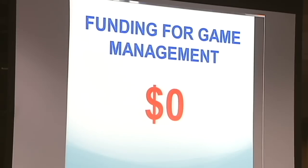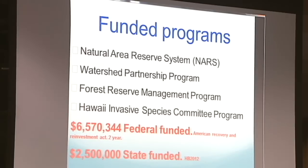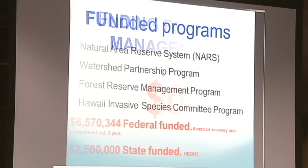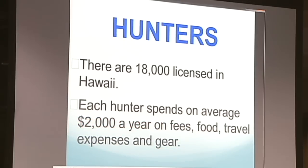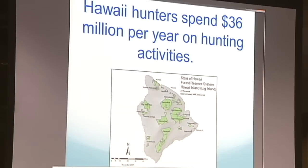One of the biggest problems here is funding for game management. This is the four major programs under the DLNR — so this is what they get: 6.5 million from federal and 2.5 million that just got passed by House Bill 2012. Follow the money. There are 18,000 licensed hunters in Hawaii, average spending probably $2,000 a year — I know guys that spend way more than that, especially with good dogs and all the care and feed. That's a tune of 36 million a year spent on hunting. If hunting goes away, what's going to replace that 36 million?